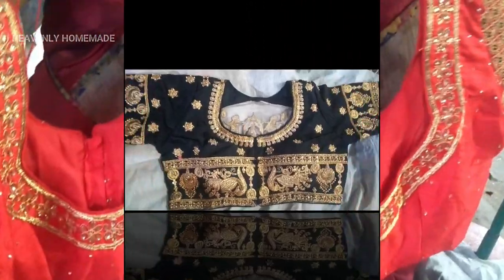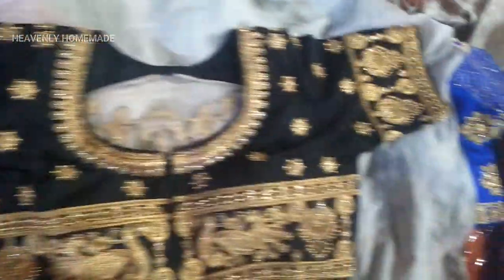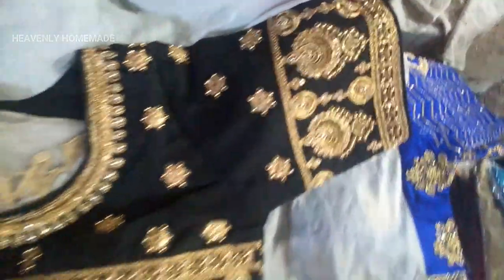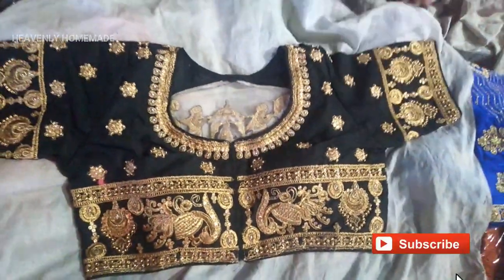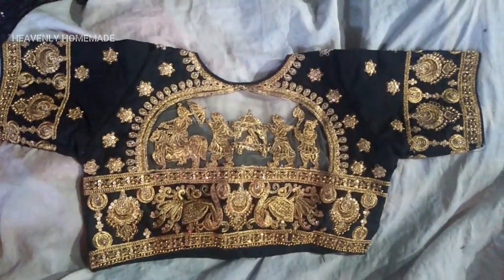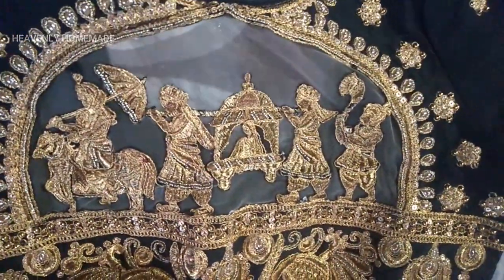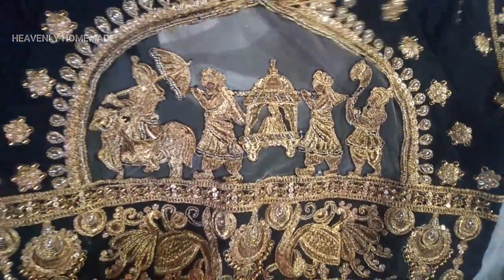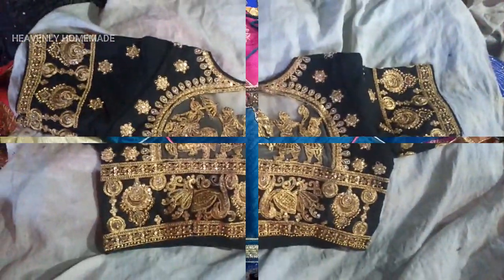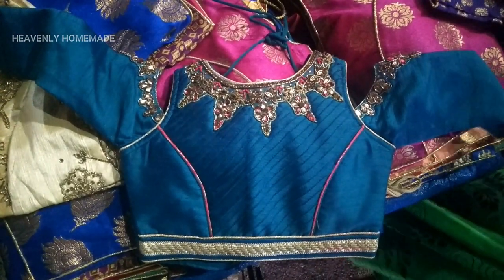This is a full hand blouse, priced at 1500. I am very excited about these colors — I put these colors on a Facebook page. This is very different. They have blue, green, or gold. This blouse has a lot of work and difficulty. I love these blouses — they are beautiful.